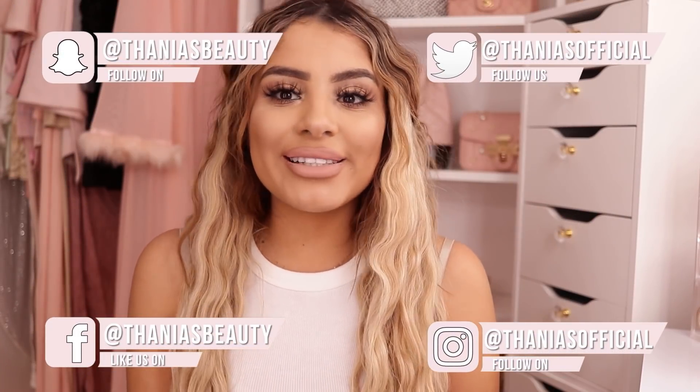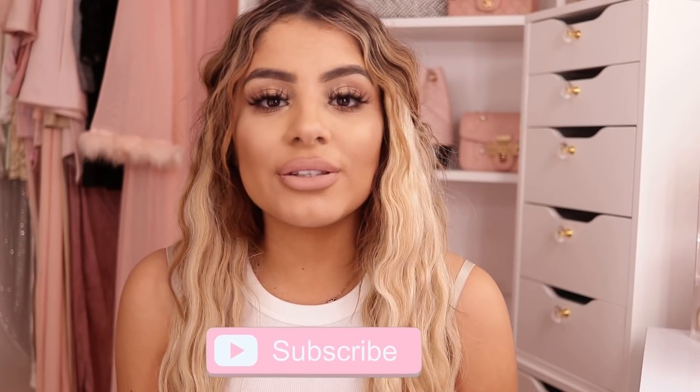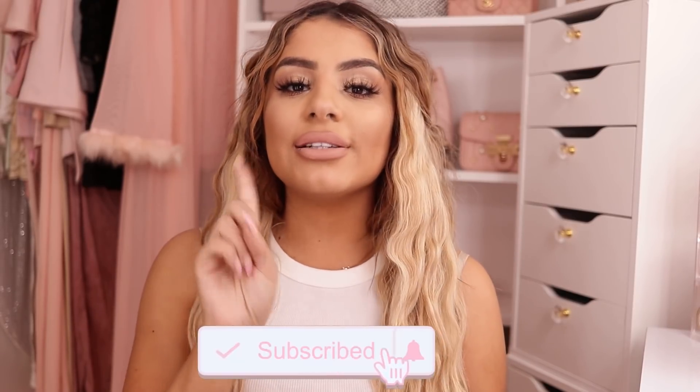Hey pretties, welcome back to my channel. If you don't know me, my name is Tania and I film all kinds of pink girly beauty, fashion, and lifestyle videos on this channel. If that's something you're into, make sure you hit the subscribe button down below and turn on the bell notification so you don't miss any of my videos.